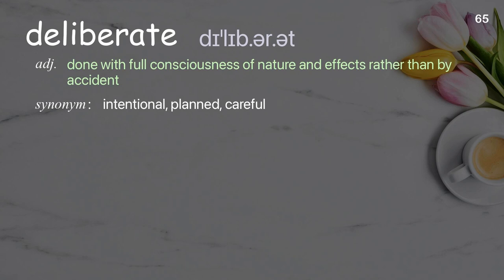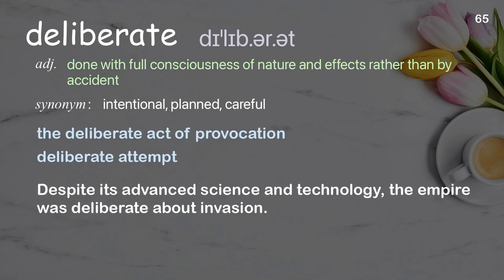Deliberate: done with full consciousness of nature and effects rather than by accident. Examples: the deliberate act of provocation, deliberate attempt. Despite its advanced science and technology, the empire was deliberate about invasion.